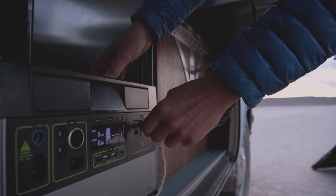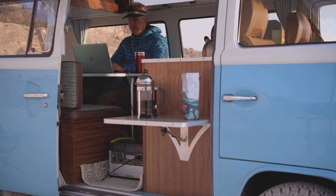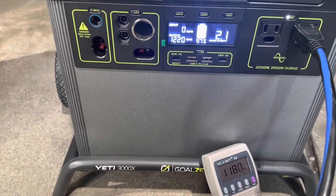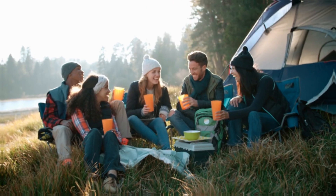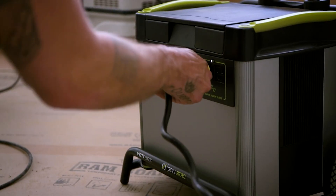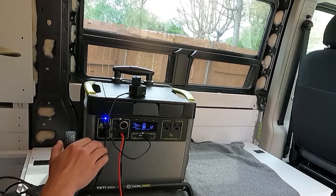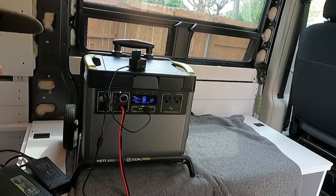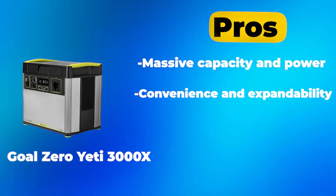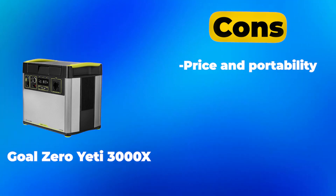The Yeti 3000X is built with durability in mind, making it a perfect companion for outdoor adventures. It also boasts an impressive charging rate, so you can get back up and running quickly in case of depletion — whether you're powering a base camp for a group outing or need reliable backup power during a power outage. The Goal Zero Yeti 3000X is a dependable choice. Pros: massive capacity and power; convenience and expandability. Cons: price and portability; charging limitations.